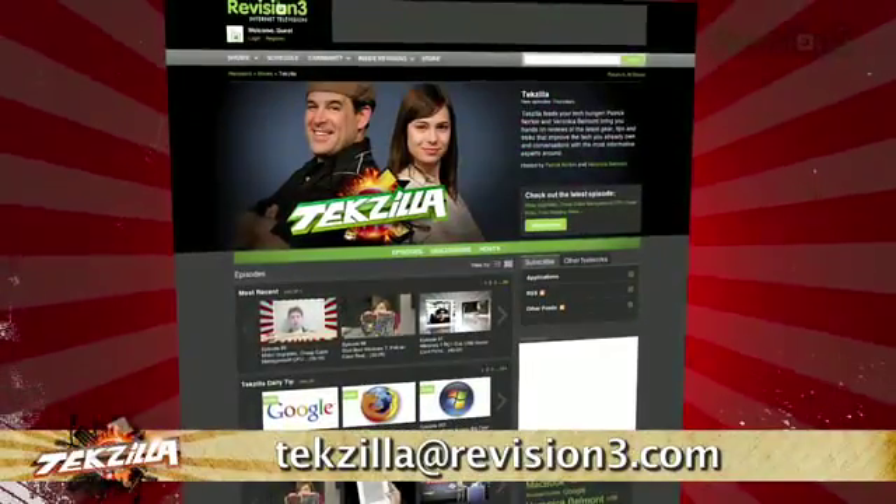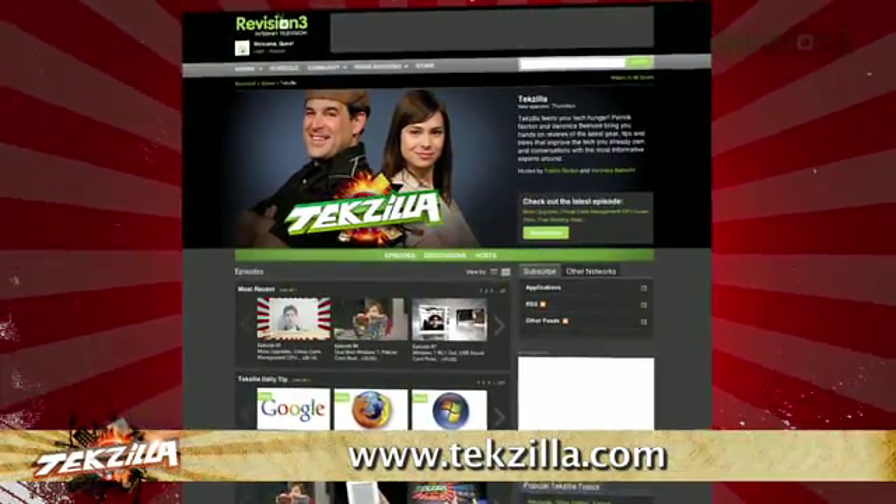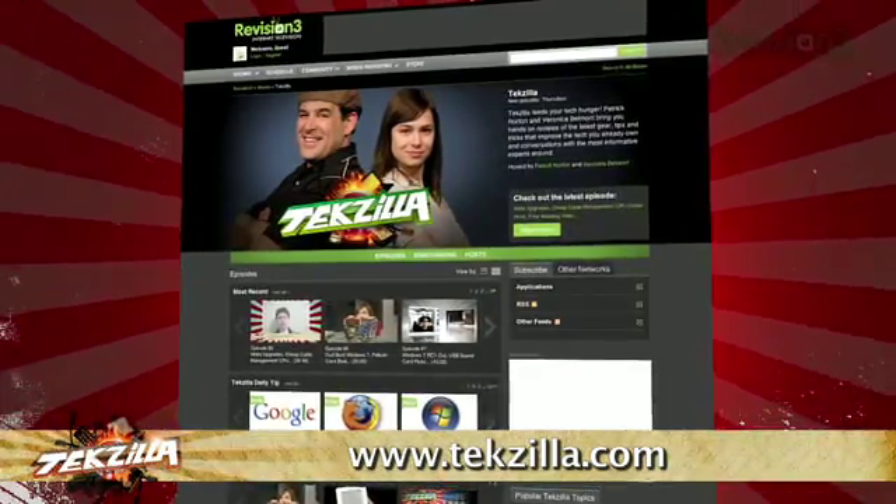So if you want more control over your computer shutdown process, give Shutdown Timer a try. Now if you have a tip or trick to share with the TZ audience, email us at techzilla@revision3.com. And of course, don't forget techzilla.com — it's the place to find more tips, tricks, product reviews, and how-tos.